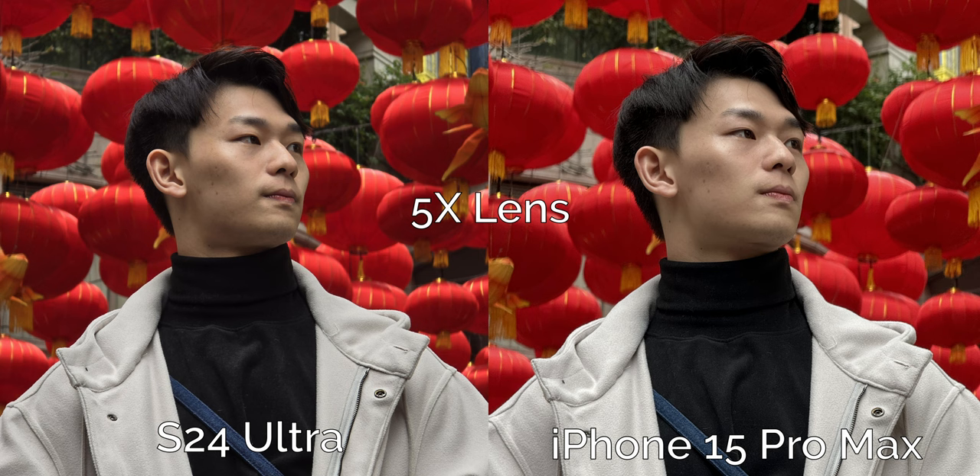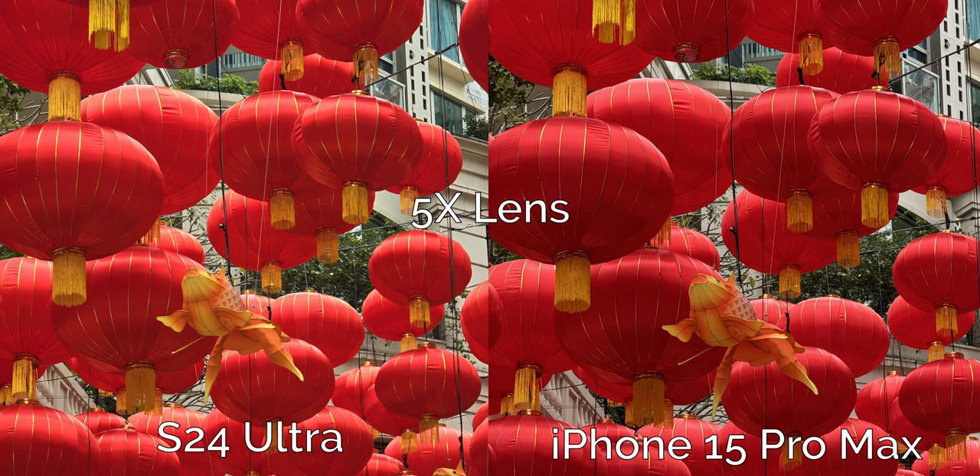Moving on to the longest zoom lens on both cameras and right off the bat the iPhone looks better to me. The subject looks brighter, the reds more vibrant, the skin tones just look a little bit better. The iPhone also looks significantly sharper even though these are the same resolution — point for the iPhone. This telephoto shot of the lanterns and a flying fish is tough because again I'm inclined to give the iPhone the win for the more pleasing reds, but the Samsung looks sharper, cleaner, and the yellows and golds are a little more vibrant even if the reds are a bit washed out. If I lowered the exposure a bit on the Samsung it looks like a better shot, but editing is cheating when comparing straight out of camera shots, so I'm going to give this one to the iPhone again.